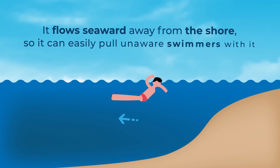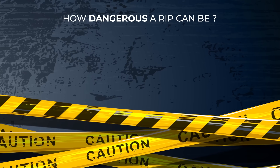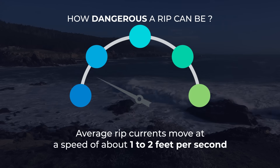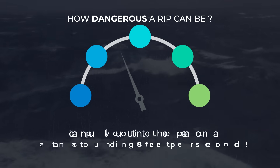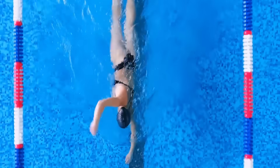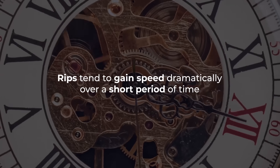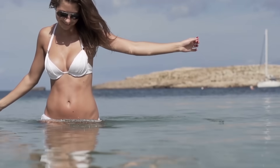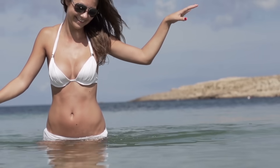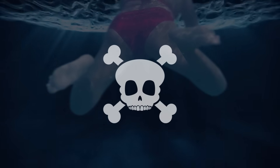The main danger of a rip is that it flows seaward away from the shore, so it can easily pull unaware swimmers with it. How dangerous a rip can be depends on the weather, the shape of the beach, tides, and other factors. Average rip currents move at about one to two feet per second, but if a current is particularly strong, it can pull you out into the open ocean at an astonishing 8 feet per second — even the best Olympic swimmer wouldn't be able to get back to shore against such a mighty current. Rips also tend to gain speed dramatically over a short period of time. Many beachgoers who can't swim prefer to stay in waist-deep water, but a rip can easily sweep you off your feet and yank you away from the shore, which can end tragically.